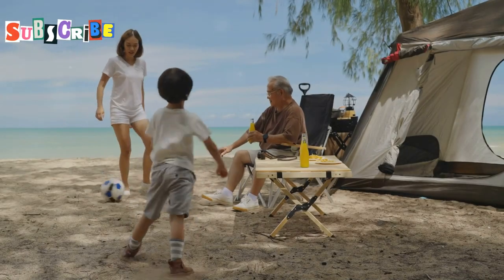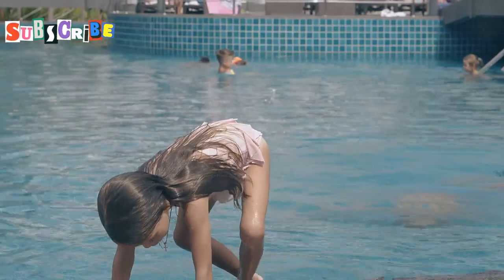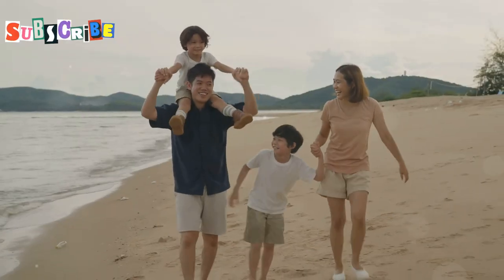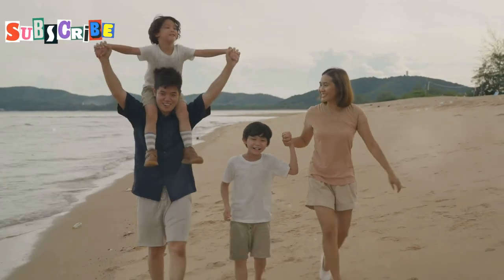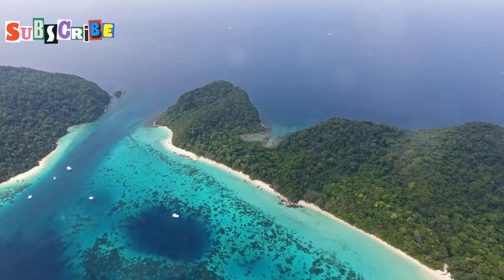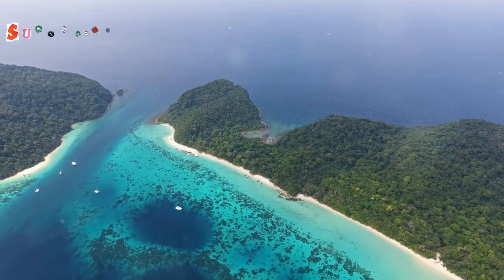Hey there, fellow family travelers. Are you ready for an unforgettable adventure in Phuket? I'm so excited to be your guide to this tropical paradise. Phuket is a gem in Thailand's crown, and it's perfect for families looking for sun, sand, and smiles. From stunning beaches to lush jungles, there's something here for every member of your family.